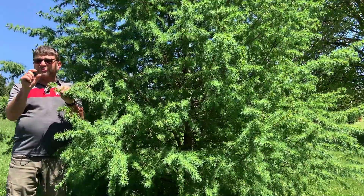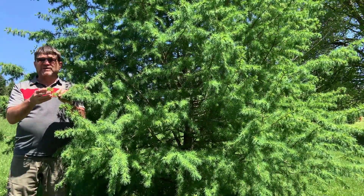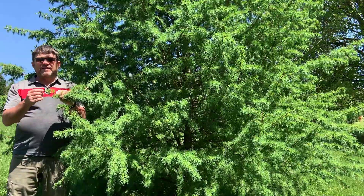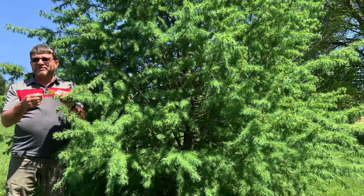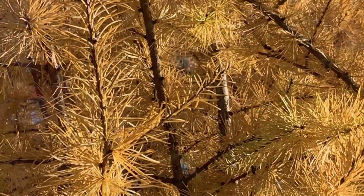The needles are about three quarters of an inch to an inch in length. They're kind of flattened, fairly fine or thin, and then they'll turn a little bit darker later in the season. As we get into fall they'll turn yellow, and within a relatively short period of time those bright yellow needles will hit the ground.